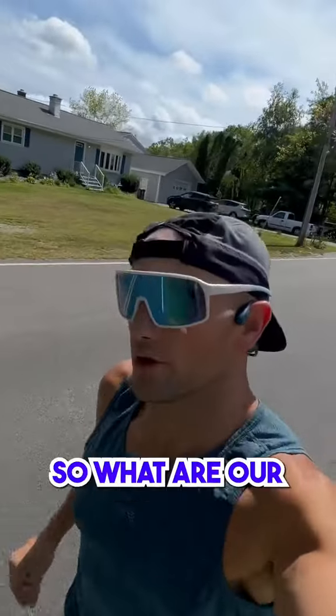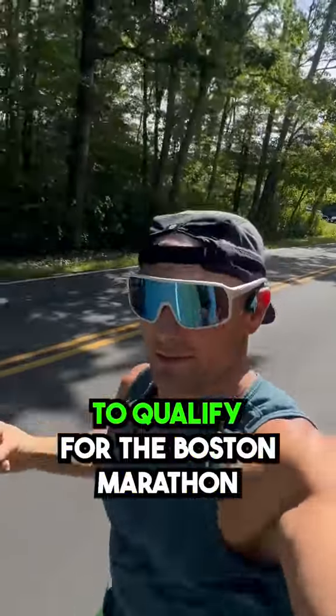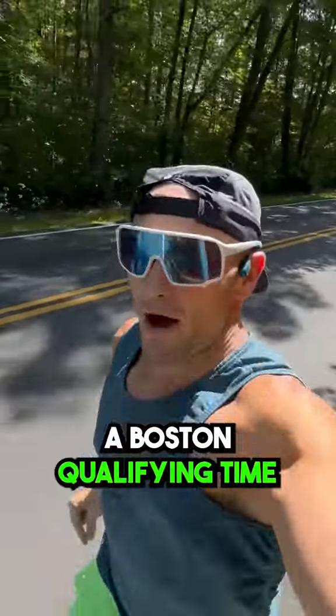Mile 1, 7:01. So what are our goals for this marathon? Big picture is for my beautiful wife to qualify for the Boston Marathon, and for me it is to pace her and to hopefully help her achieve a Boston qualifying time.